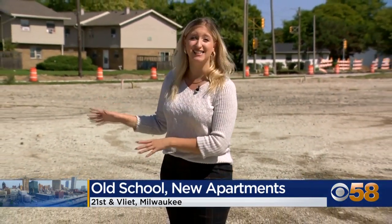Construction on the first of four single-family homes planned for this lot is set to begin this fall. Reporting in Milwaukee, Jenna Wells, CBS 58 News.